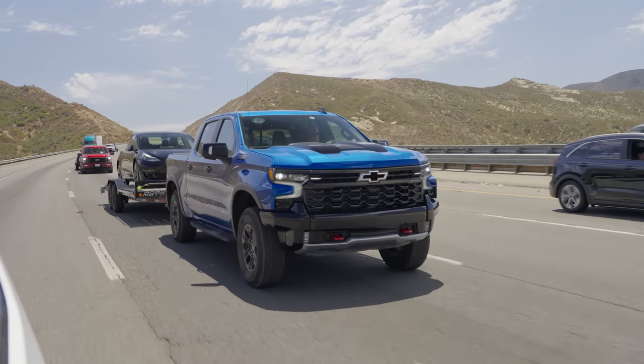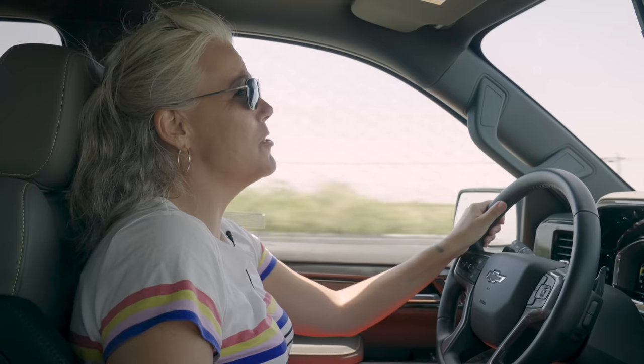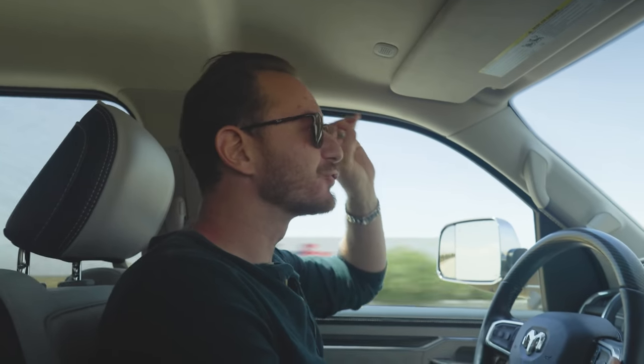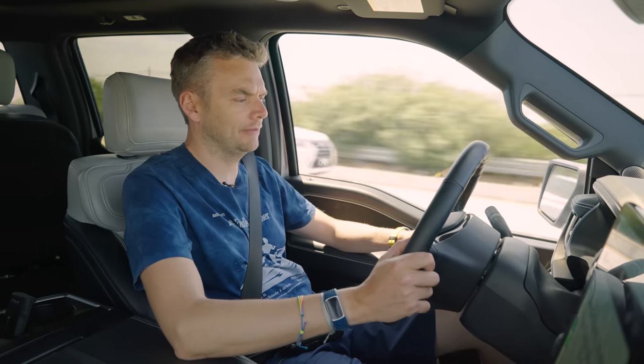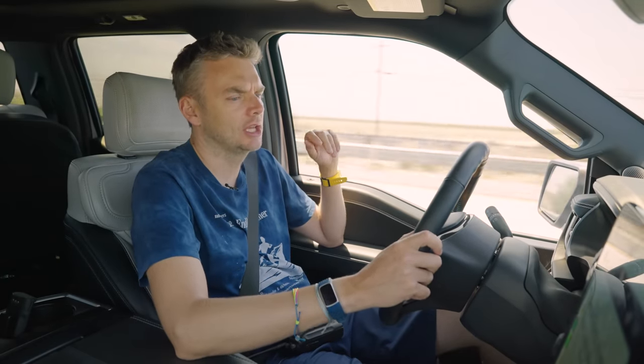50 miles in, Emmy was having her own challenges: "I'm so bored. 55 miles an hour is the worst. This Ram is the definition of cruising right now." Meanwhile Alistair reported in on the Lightning: "Honestly, we're in good shape. We've still got 118 miles left on the range. Super quiet, super comfortable. We're currently tracking to get about 180 miles out of this charge."